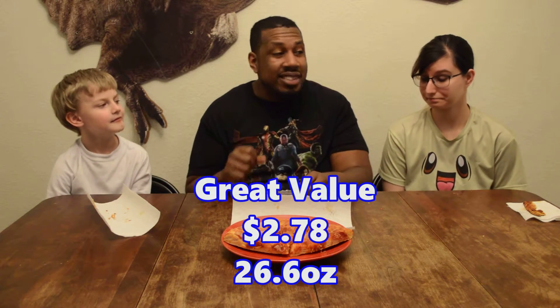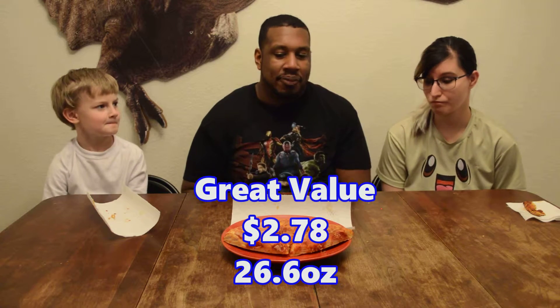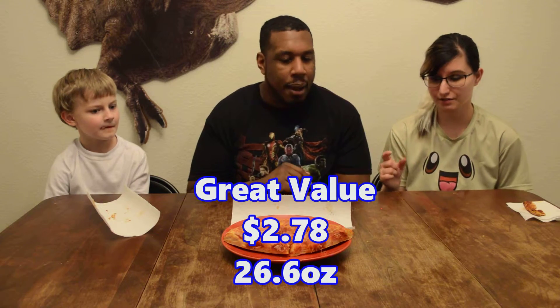Now we're going to move on to Great Value. Great Value is coming in at $2.78 for a 26.6-ounce pizza — much more pizza. It is the rising crust pizza; the other one was thin crust, so keep that in mind. Quick intermission.